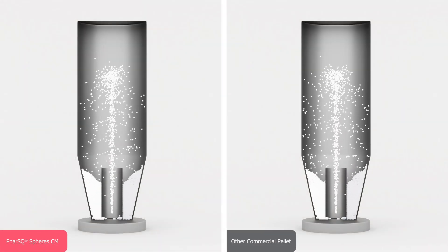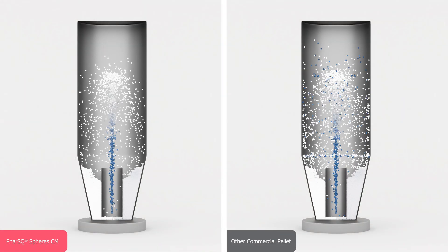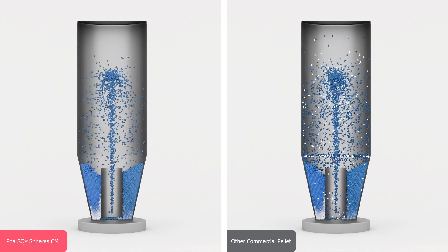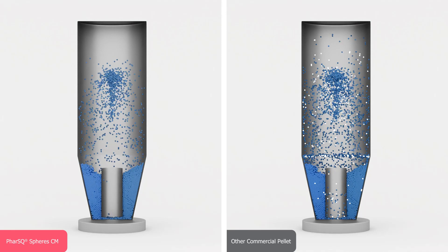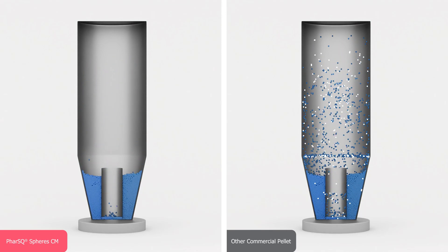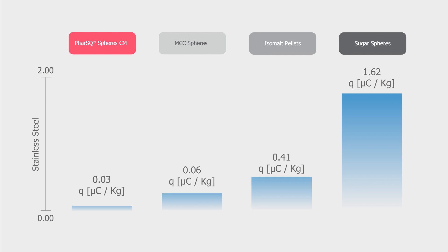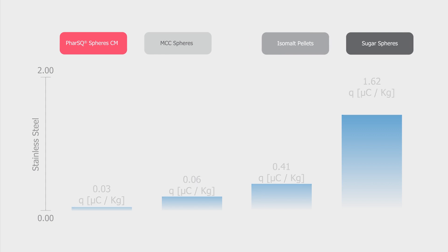The most challenging step for the quality of multi-particulates is the coating process, in which electrostatic charges build up on the surface of the pellets. This promotes their adhesion to the surfaces of production equipment and to each other. Compared to alternative products, FAR-SQ-Sphere CM show a significantly reduced tendency to accumulate static electricity.